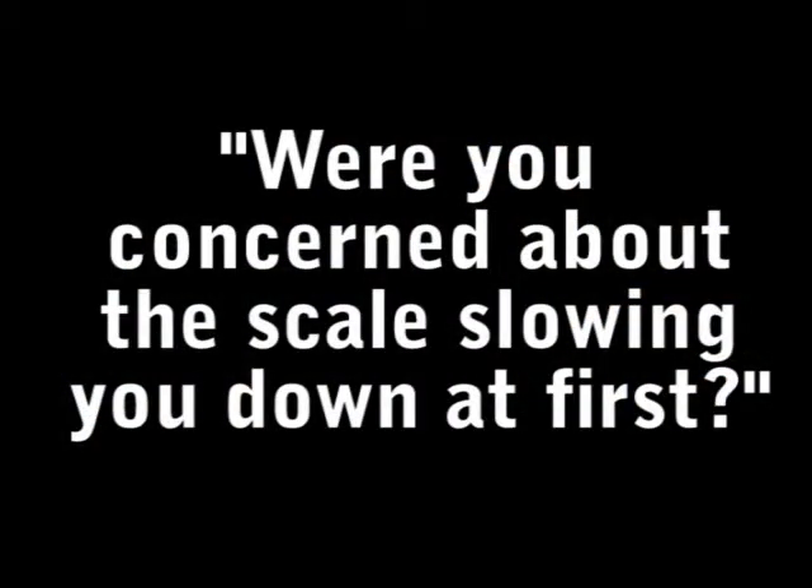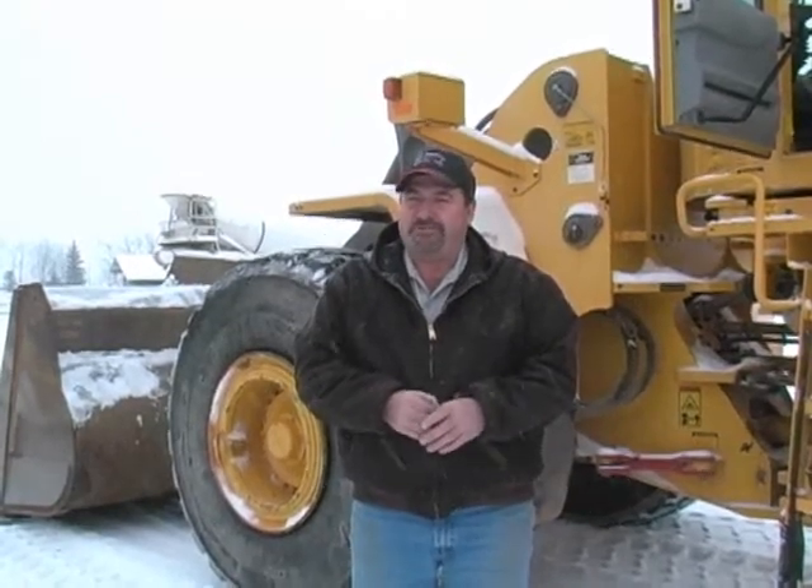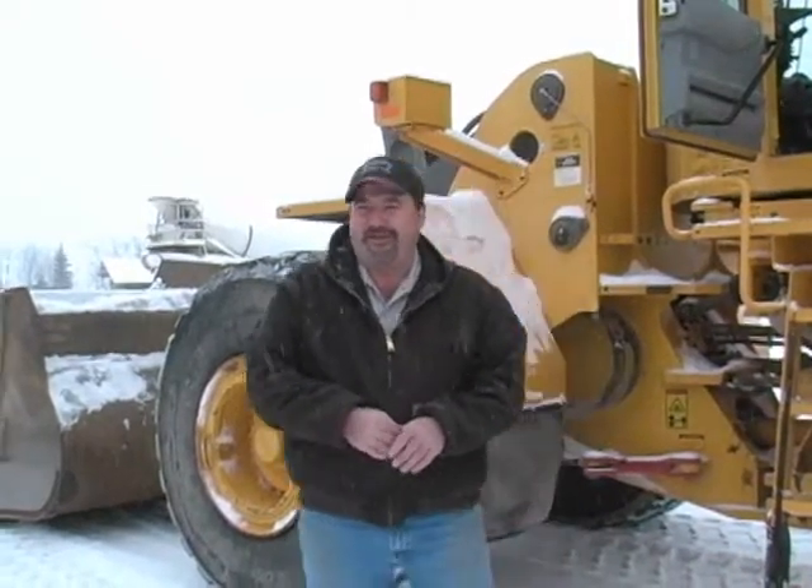Were you concerned about the scale slowing you down at first? Yes, we were. We'd heard that other scales had been a little difficult to get working properly, and we were a little skeptical of using it to start with. How did it turn out? Actually, the more we use it, the better we're getting at it, and it's actually been a real help to us.